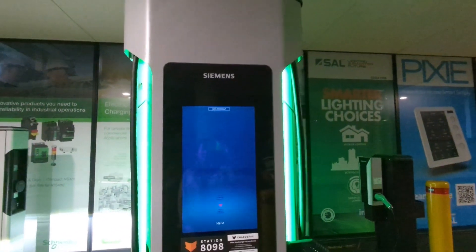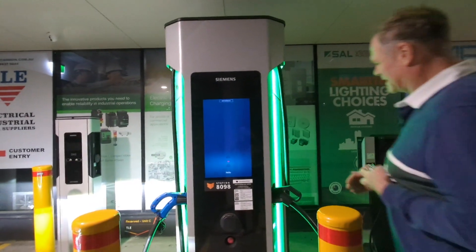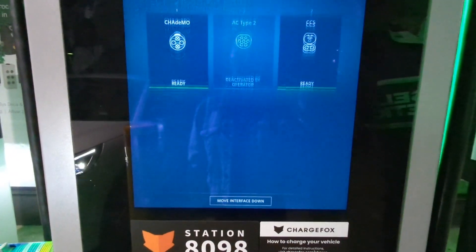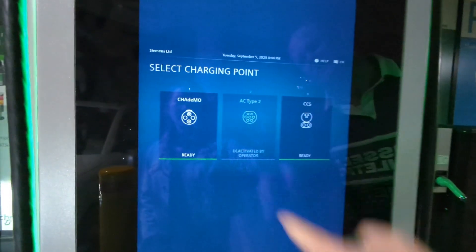I've never seen this one before and it's a 50 kilowatt, so it's pretty fancy. It's got a huge touchscreen that just tells you what it is. It's got CCS ready and CHAdeMO.